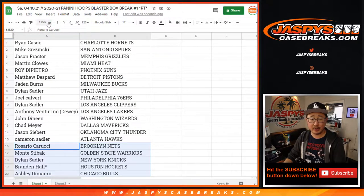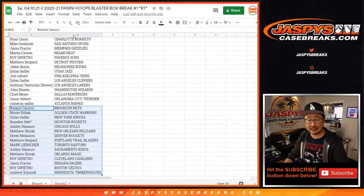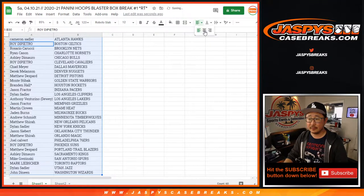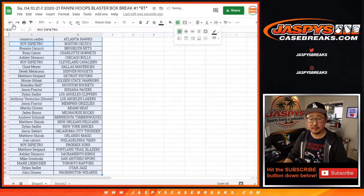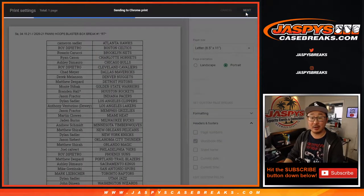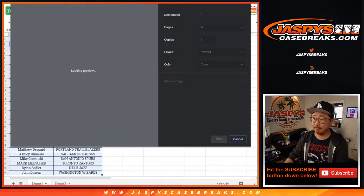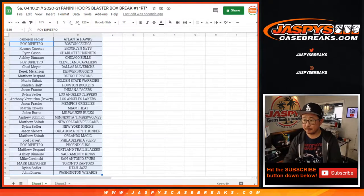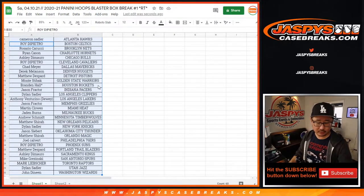Andrew, Timberwolves. Ryan, Hornets. Could be some surprises in this blaster box. No trade windows in these filler breaks as well. Let's just rip. Trade window closed.